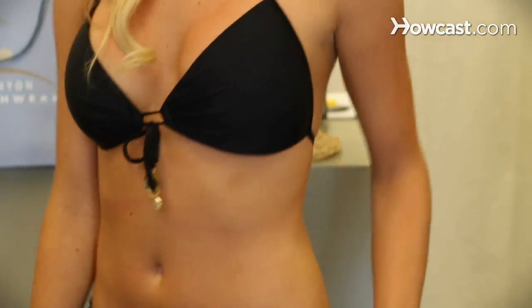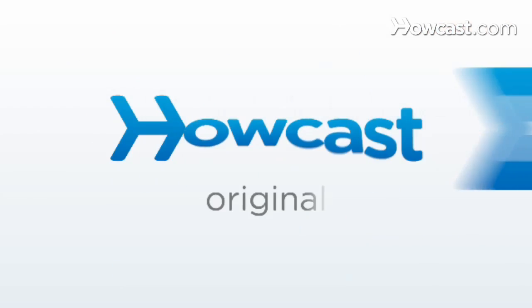Next would be wedges, or heels — anything with a heel that is going to make your leg look nice and tall. A wedge is perfect because you don't have to risk falling over too badly. So get a good tan, confidence, and a nice pair of wedges and you're ready to go. See you next time.